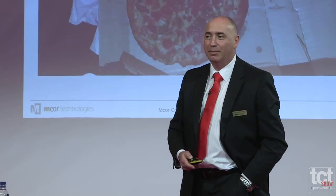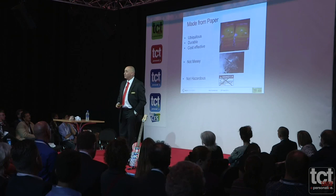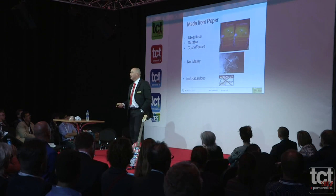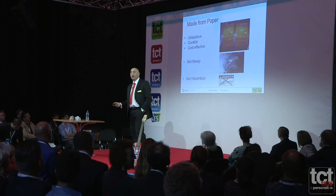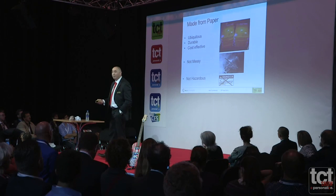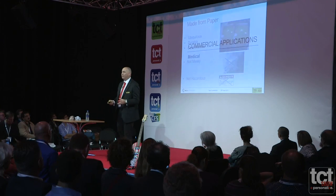One of our more recent prints — believe it or not — this is a print from our machine. You can see the color is really just getting better and better in our technology, and we believe we will be getting to full quality prints in the future. Because it's paper, you get all these great things: it's ubiquitous, very durable, very cost-effective, not messy, and a non-hazardous product.